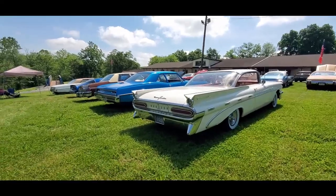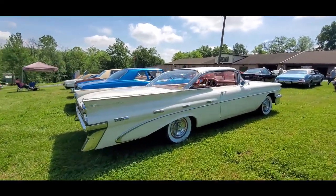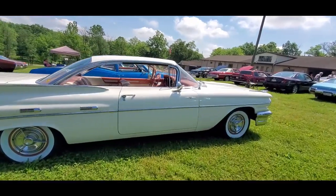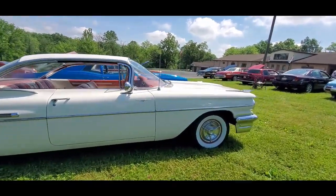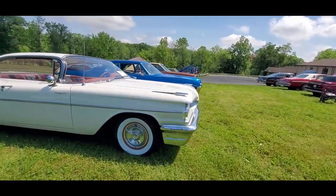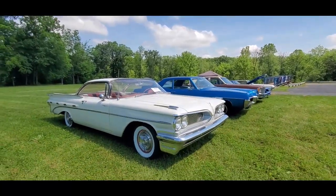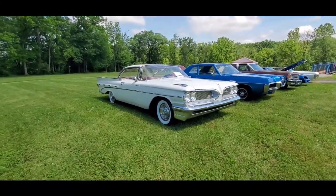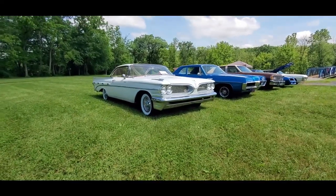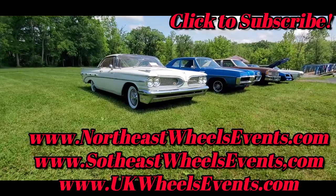This is Pam from NortheastWheelsEvents.com at the 2024 Buick Pontiac Oldsmobile Cadillac show, put on by the Blue and Gray Region of the Oldsmobile Club. For more cool events like this, make sure you check your car show calendars at NortheastWheelsEvents.com, SoutheastWheelsEvents.com, UKWheelsEvents.com. While you're there, post and promote your events. I'll see you at the shows.